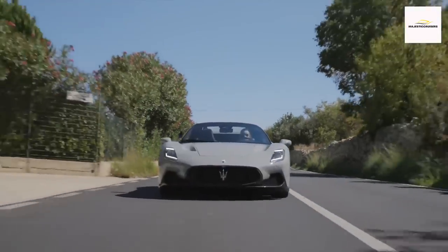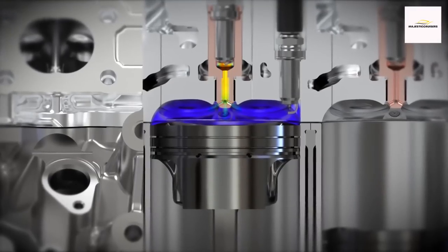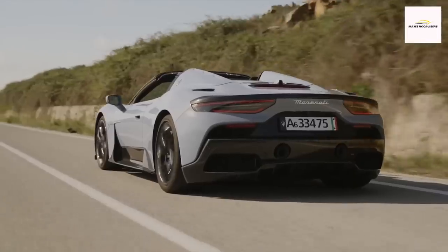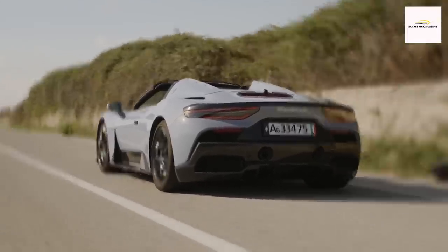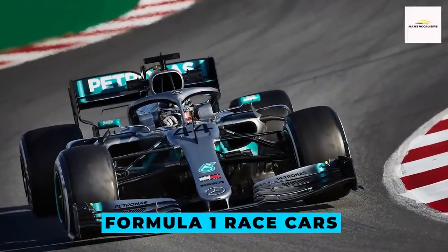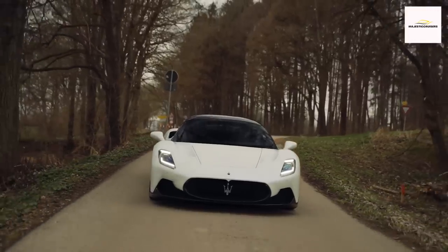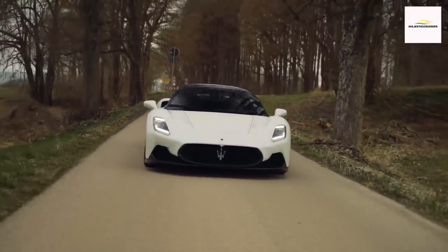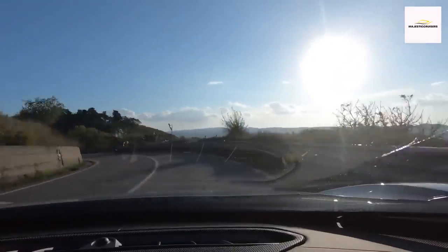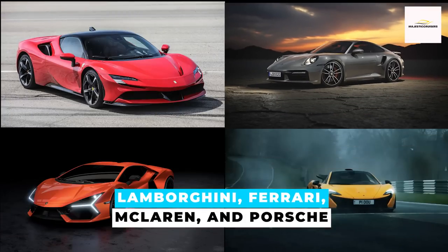Both the MC20 coupe and Cielo versions share a formidable beating heart: a twin-turbocharged V6 engine generating a robust 621 horsepower. This powerhouse, aptly named Nettuno, boasts a distinctive twin combustion system inspired by Formula One racecars, mated seamlessly with an 8-speed automatic transmission. Its remarkable 207.6 horsepower per liter thrusts it into a league of its own, outpacing engines from luxury supercar stalwarts like Lamborghini, Ferrari, McLaren, and Porsche in power density.